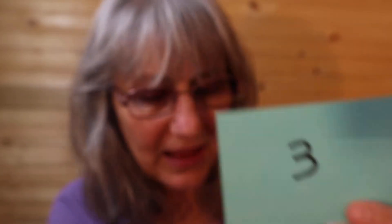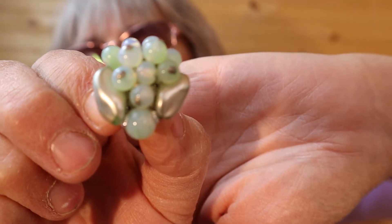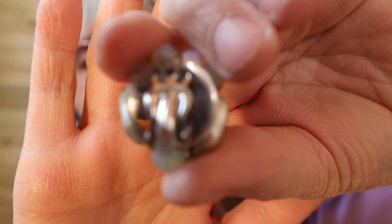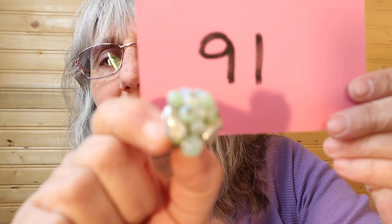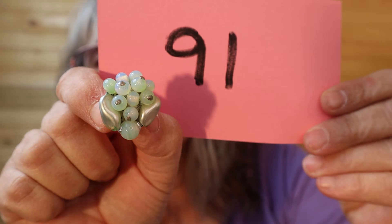Just aurora borealis — the word I struggle saying. Here's another blue pair; the beading on it is opalescent, looks like water pearls. Here's the back. Let's bring back the clip-ons, so that's number 91.